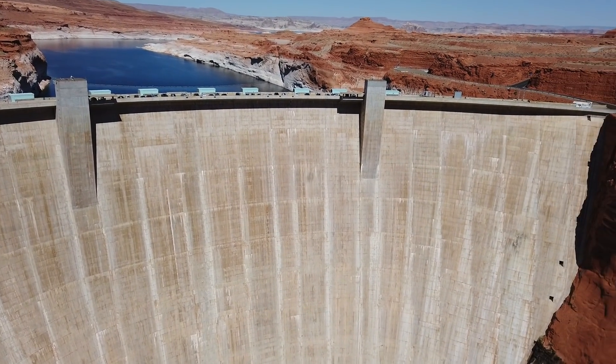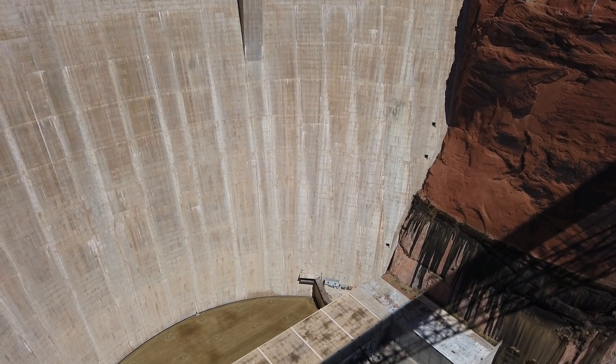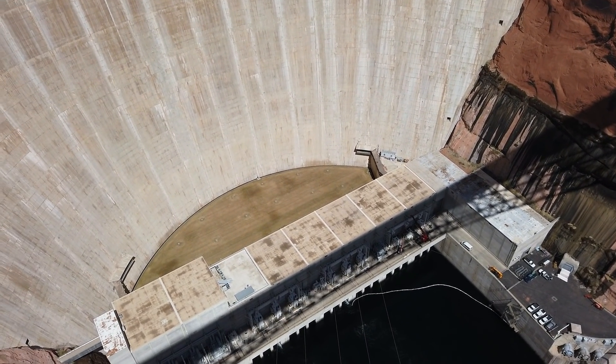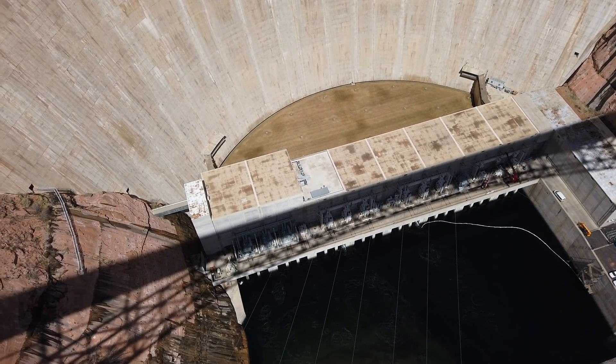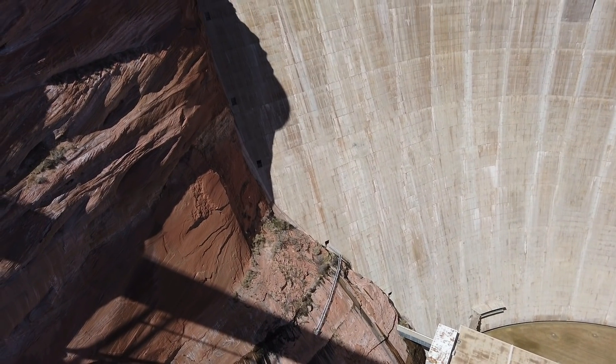The dam was constructed in 1956 and was considered as early as 1924, but at the time Hoover Dam was considered more important, so Glen Canyon Dam was set on the back burner for a while. The dam itself took about 10 years to build and cost American taxpayers at the time approximately 135 million dollars.